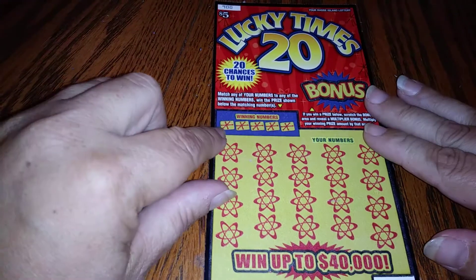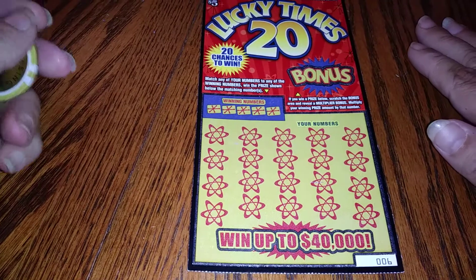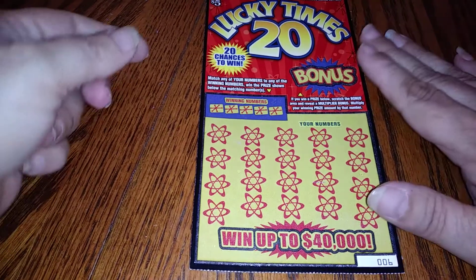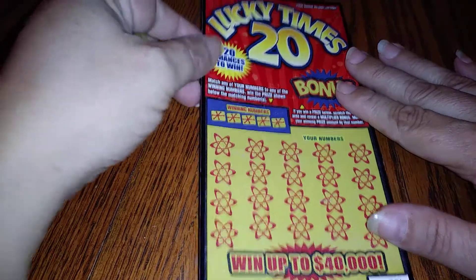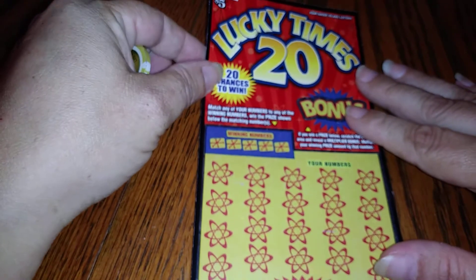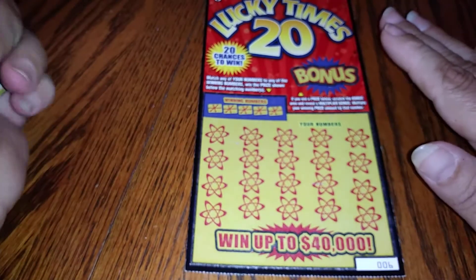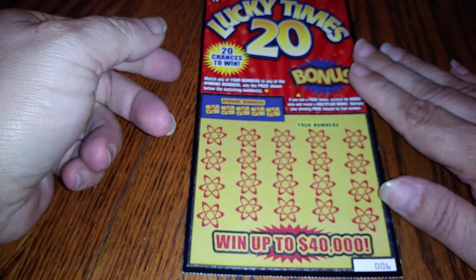Hi everyone, this is T-Valde76 bringing you another scratcher. This time we have our Lucky Times 20. It is a $5 ticket from Rhode Island and this is one of our newest tickets — we just got them out about two weeks ago.